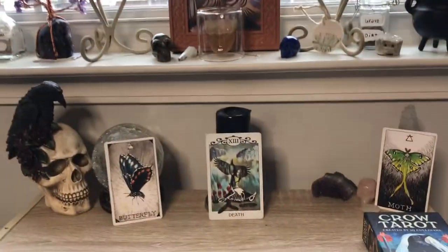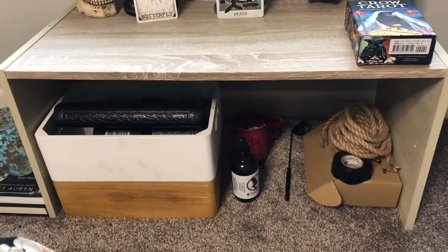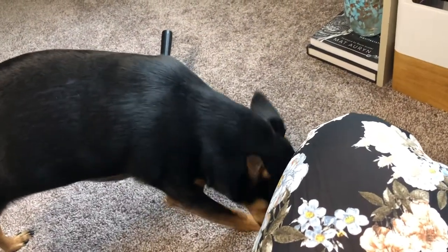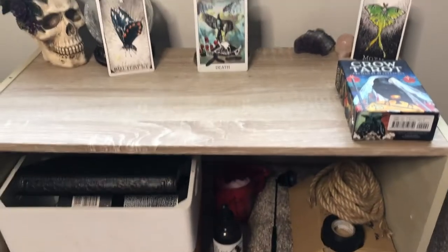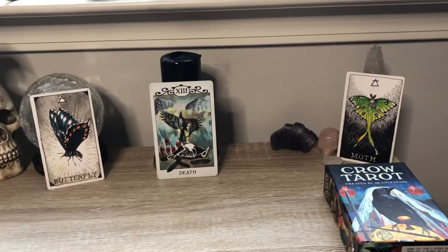I'm seated now at about the level I am when I'm meditating, so this is what I see when I'm actually at the altar. I've got underneath a fair bit of storage for spellcraft-related items. My puppy's over here — say hi, Peter! Okay, so yes, this is the spellcraft area.